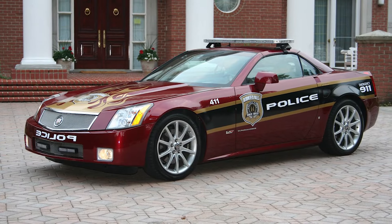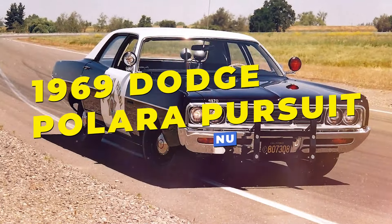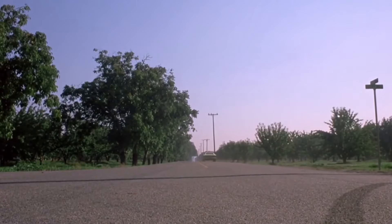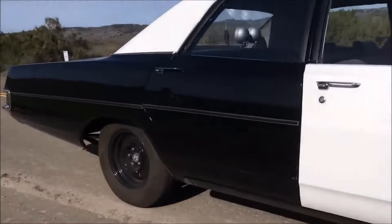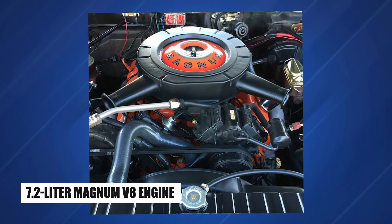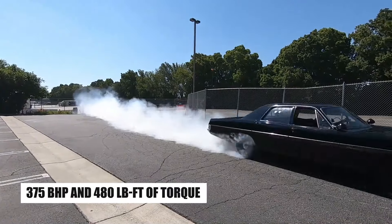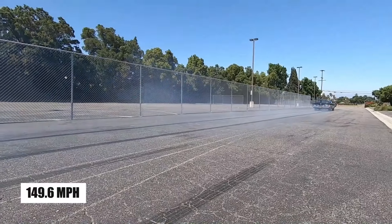Let's start with a classic full-size muscle machine powered by a beastly V8 engine. At number 20, we have the 1969 Dodge Polara Pursuit, a legendary American police car renowned for its unparalleled speed and power. It made its mark on the highways of California and other parts of the United States. Under the hood, it housed a massive 440 cubic inch, 7.2-liter Magnum V8 engine, capable of producing around 375 horsepower and 480 pound-feet of torque, which allowed it to reach an impressive top speed of 149.6 miles per hour.